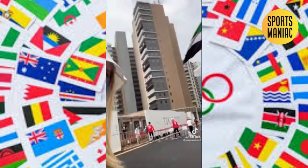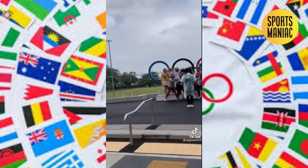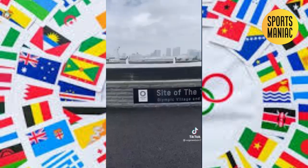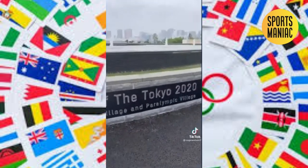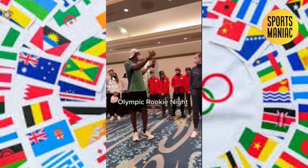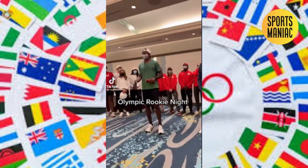The village is really friendly. We have to wear a mask everywhere though. The rings are always busy with people taking pictures. There are little cars that we can drive in. Here's the village — we've got our rookies up here, so it's going to be an Olympic experience.